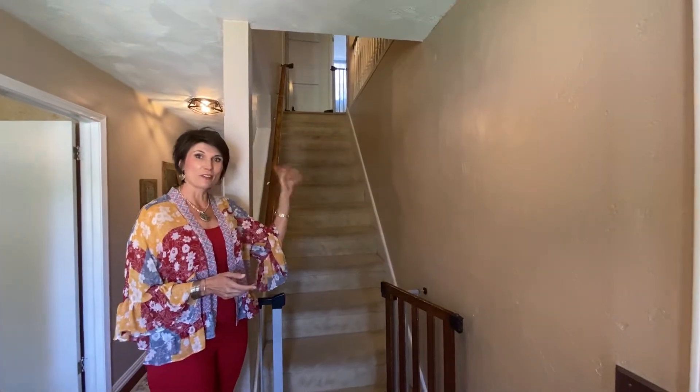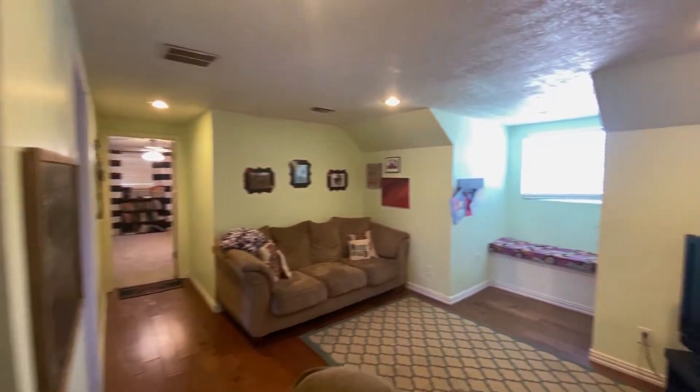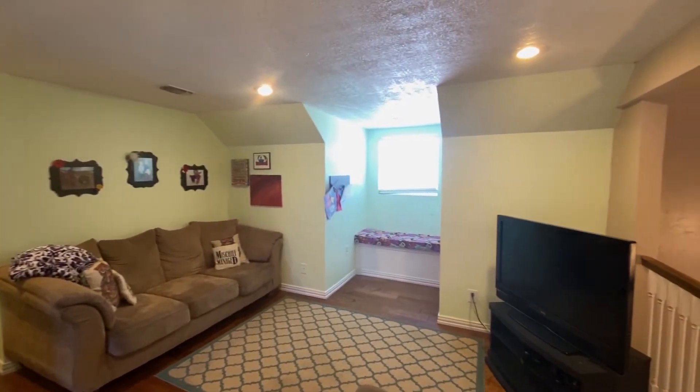Up the stairs are two very large bedrooms and our third living area. So we're here now in our third living area.